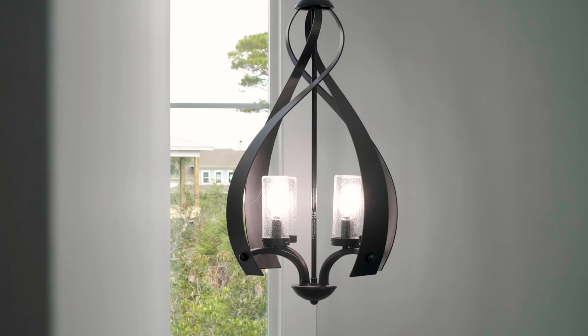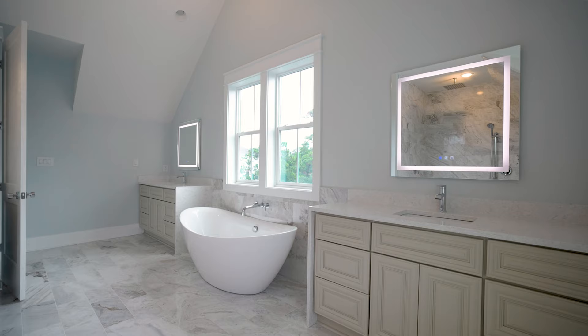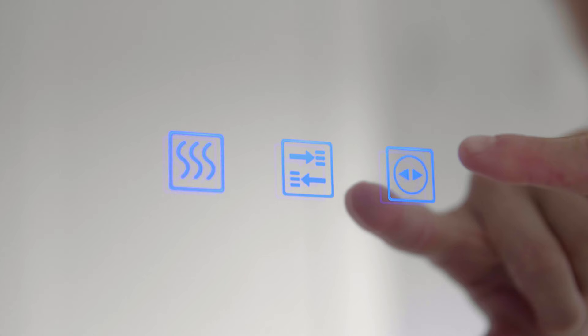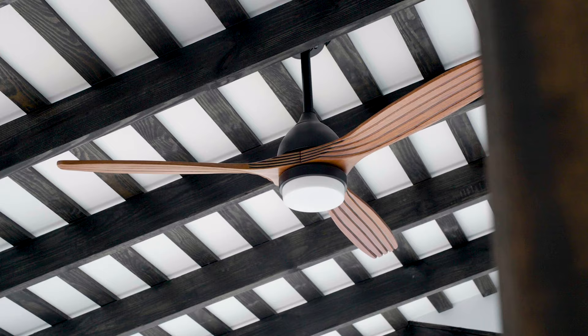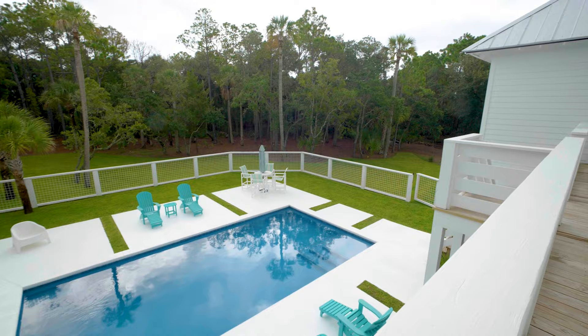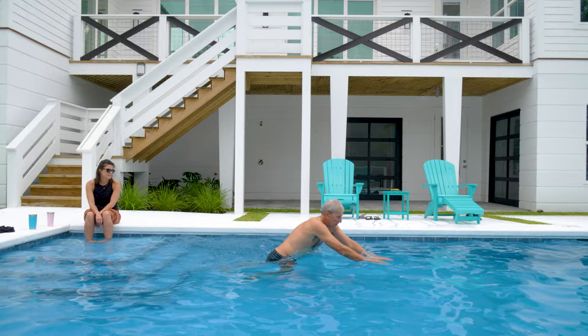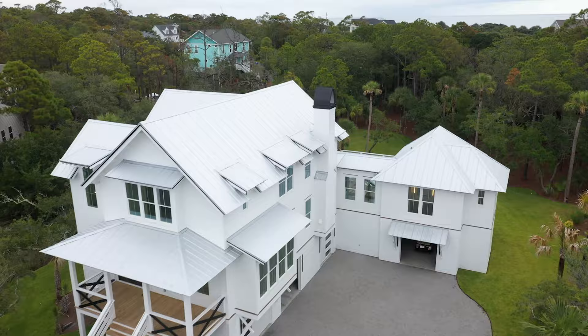With high-end appliances already installed and designer touches like exposed beams and coffered ceilings, this magnificent home is ready for your custom touches. But the outdoor spaces are the real treasure of this modern coastal beauty. With a generously sized in-ground pool and an acre of private yard space, the possibilities are endless for entertainment opportunities.